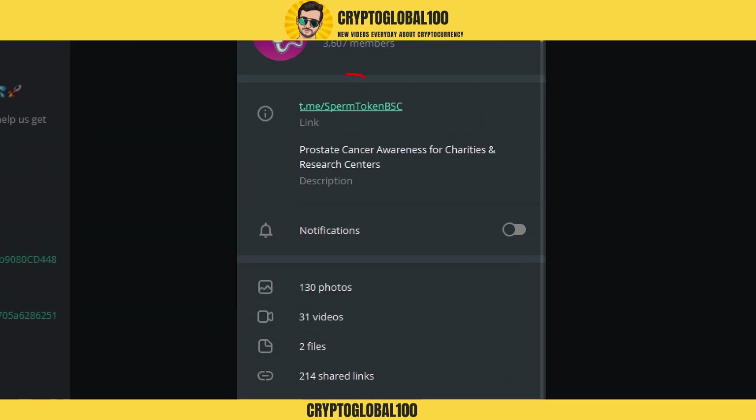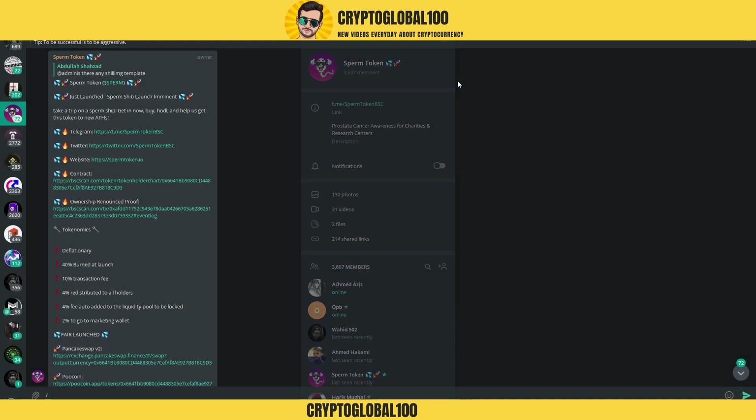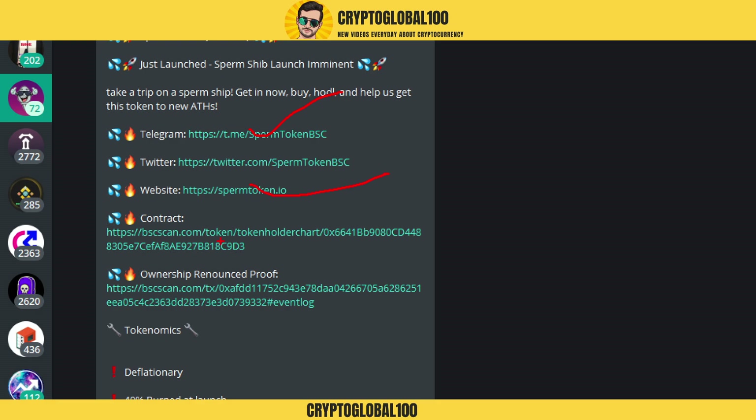I'll mention the link in the description. This is the prostate cancer awareness for charities and research centers — a noble cause. I expect this coin can get a lot of funding due to this cause, and whenever new funding comes in the price of the coin shoots up. Day traders can also trade this token. I've gone through the Telegram, website, and contract — this is the first version of the Sperm Token.